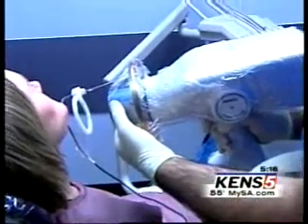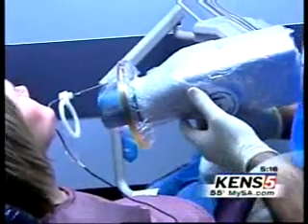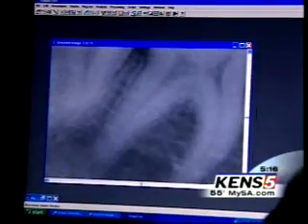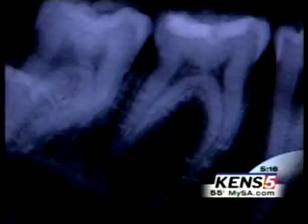The Nomad only weighs 8 pounds and runs on a rechargeable battery. Images can be pulled up on a computer screen right in the patient room, and the images can be manipulated — lighter or darker, with more contrast, even in color — to help educate people about their particular tooth trouble.